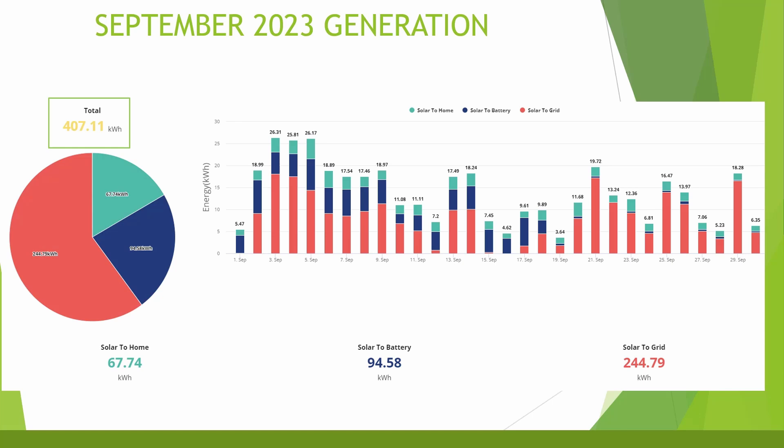Of that 407 kilowatt hours of generation, 67 went directly to power the home, 94 went into the battery for use later in the day, and 244 was exported back to the grid. The export number was lower than my overall home and EV consumption for the month, which as I mentioned in previous videos was a good indicator of when to switch away from Octopus Flux for the winter months.